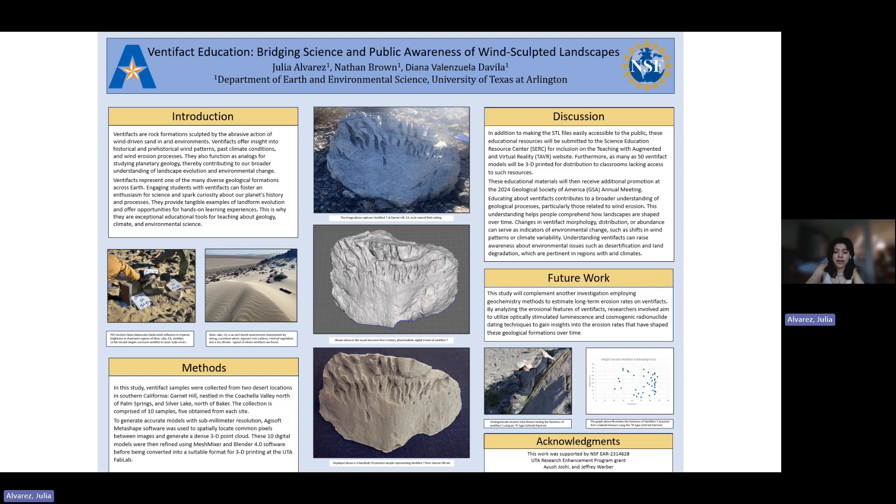That was one of the sites we studied, and we were able to collect five samples from each site, meaning we have 10 samples in total, and we're going to create 10 photorealistic digital models to make accessible for the public.